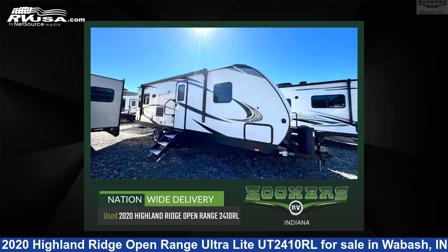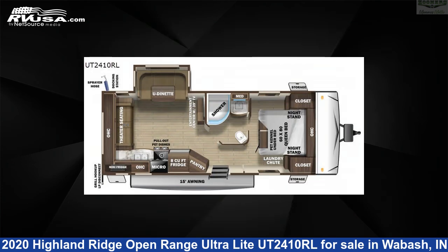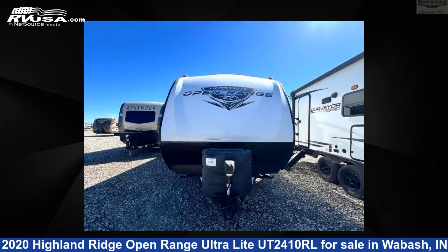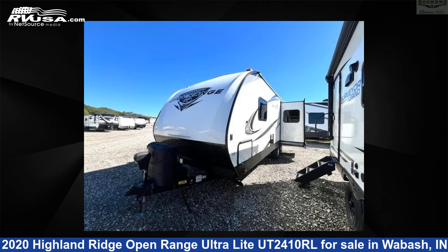This 2020 Highland Ridge Open Range Ultralight UT2410RL is a travel trailer RV. It is located in Wabash, Indiana 46992 and is offered for sale by Zoomers RV.